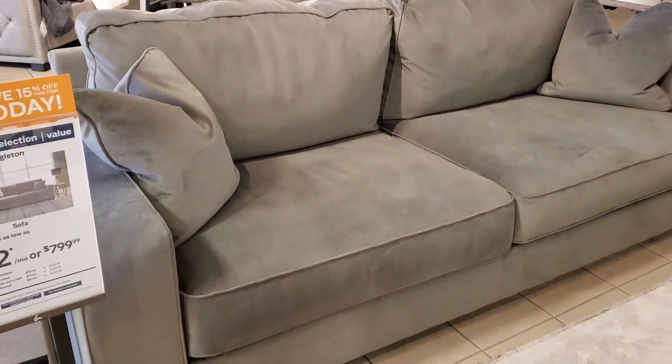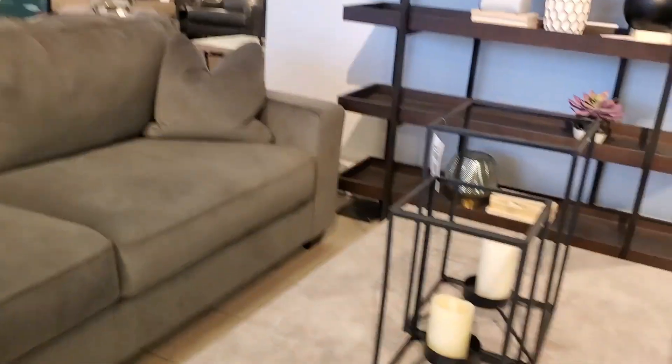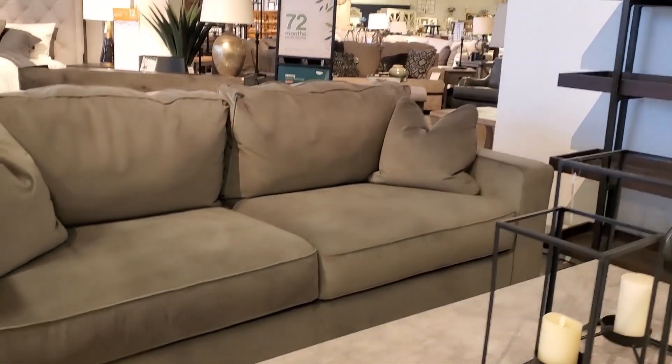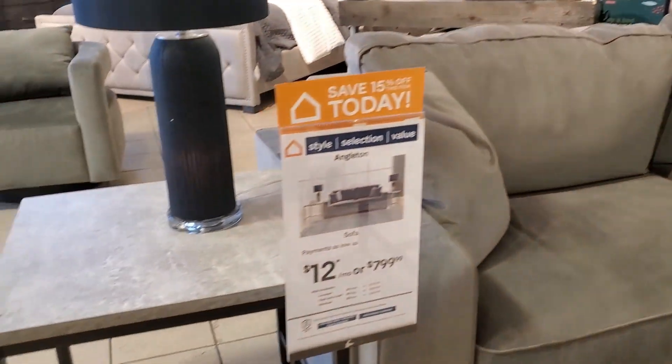Hi friends, I'm Wani and welcome to Wani's House. In today's video, I'm taking you guys along with me as we are searching and we're on a quest to find the perfect sofa and possibly a loveseat. I'm also looking for a coffee table. Today we're in Ashley Furniture. I'm going to take you around, let you see what I see in here, and then we're going to see what I come up with at the end. So guys, let's get this video started.